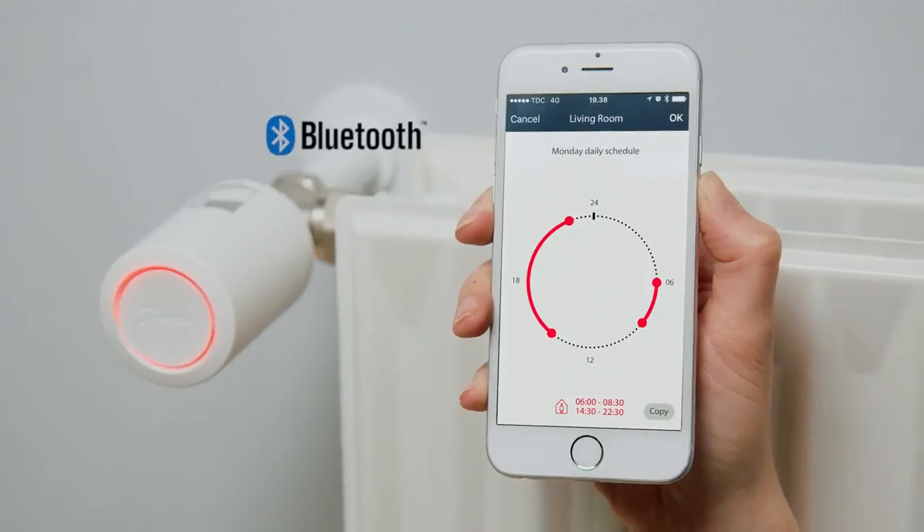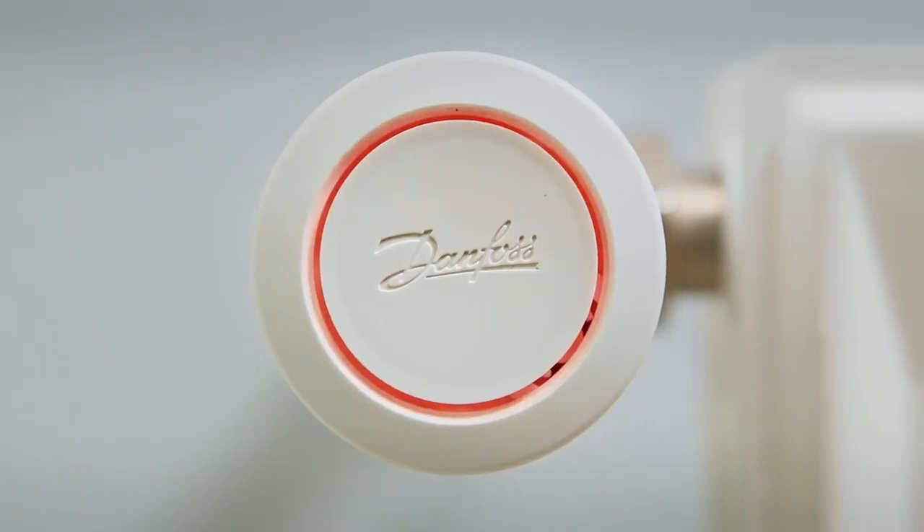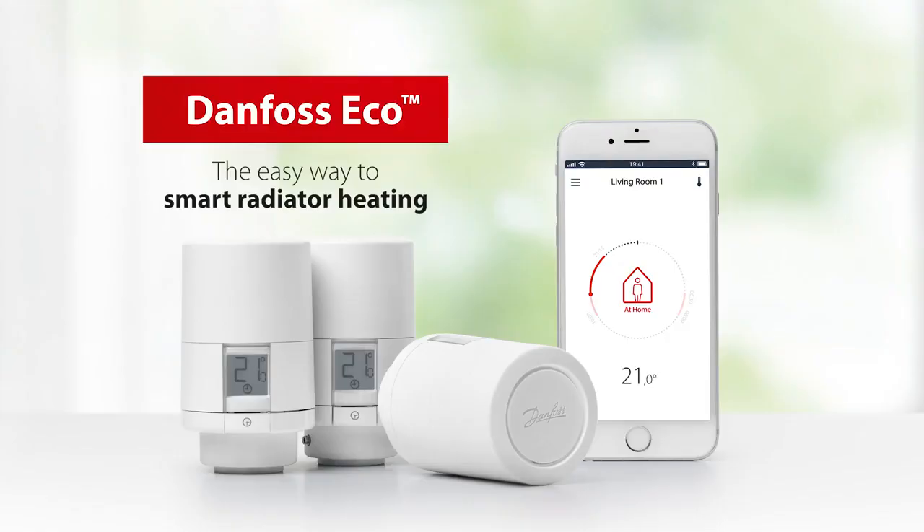You can either use the app to schedule the thermostat or simply just turn it. Danfoss Eco is simply the easy way to smart radiator heating.